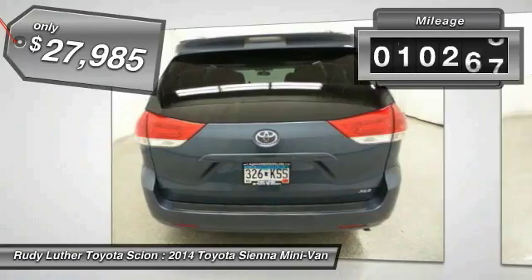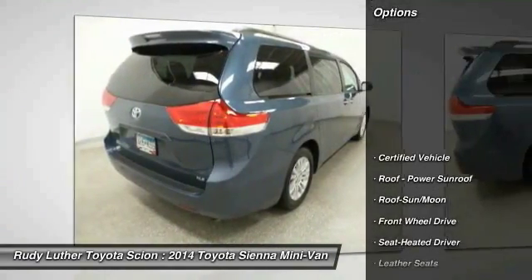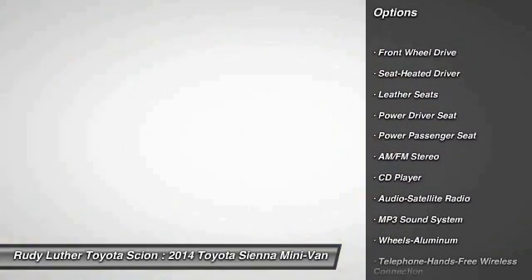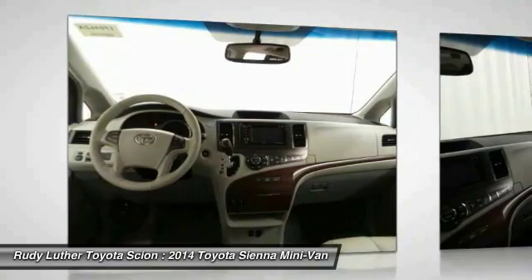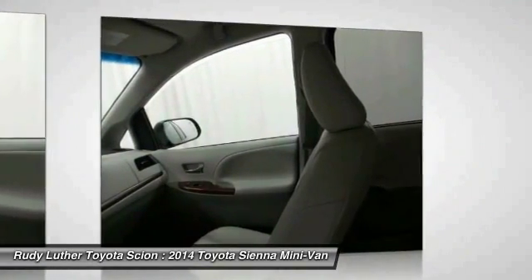This vehicle has less than 15,000 miles. Here are some of this vehicle's great options: anti-lock braking system, traction control, power passenger seat, air conditioning, moonroof, Bluetooth wireless data link for hands-free phone, HomeLink garage door opener, power steering, aluminum wheels, and cruise control. This beauty will make even your house keys jealous. Drive it today.